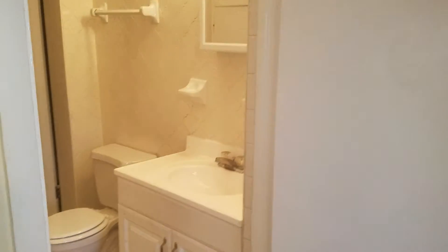This is the master bedroom. It's got its own bath. This home is a four-bedroom, two-bath.